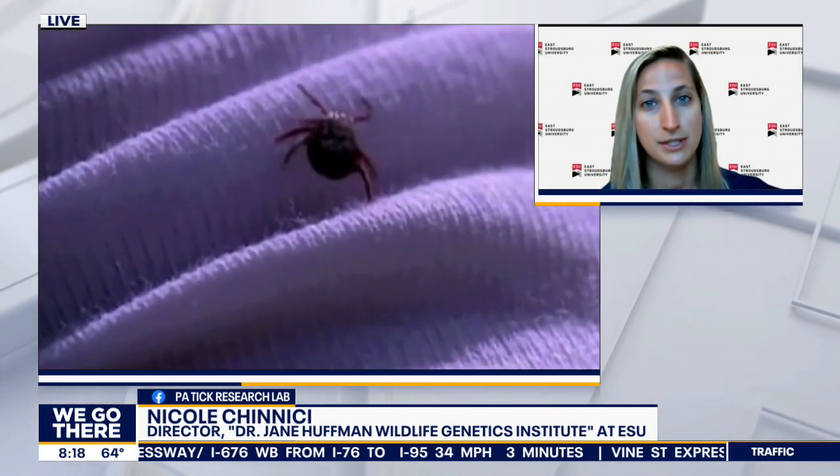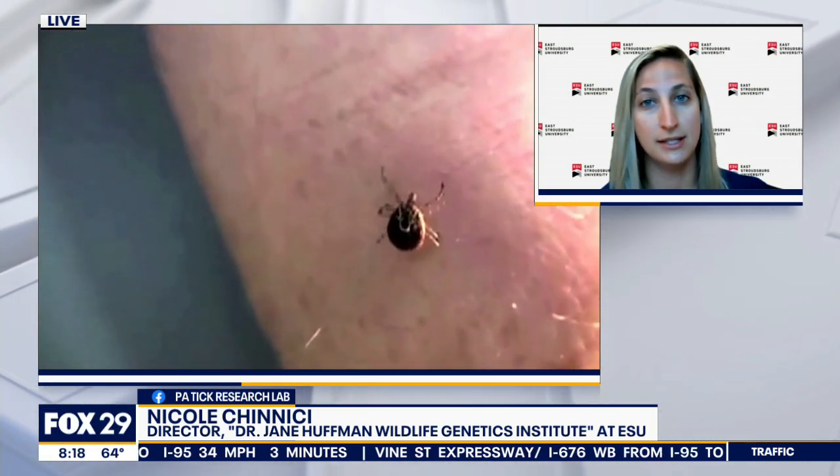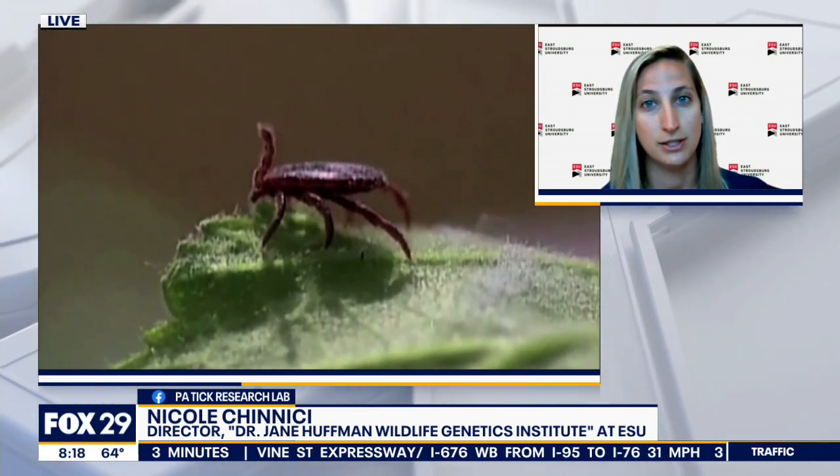I hear that it could be one of the worst tick seasons in a long time. Why would that be? So there's a lot of factors that play into ticks emerging from the winter months. One of those factors is snow coverage — we had some good snow coverage this year, and that actually helps ticks survive through the winter because it keeps them moist. In springtime we saw a lot of ticks emerge and a lot of tick bites. They're underneath the leaf litter and the snow coverage, just waiting until the spring months come.